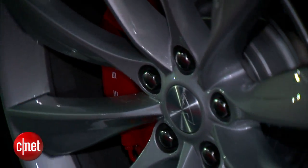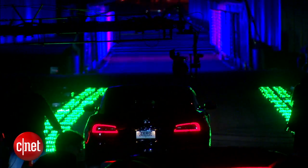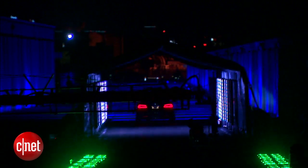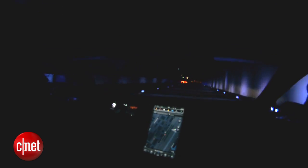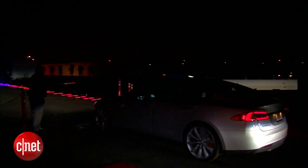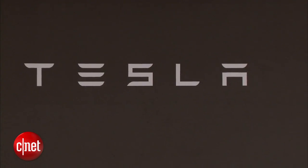With the all-wheel drive option, more than just better traction front and rear, the car also has much more power. Musk said it'll get to 60 miles per hour in 3.2 seconds. I took a ride earlier in one of these cars and the acceleration is really astonishing — definitely faster than the P85, the most potent current version of the Model S. I'm Wayne Cunningham here in Southern California at the Tesla D event.